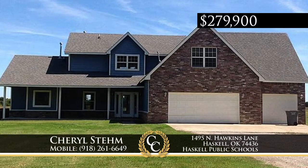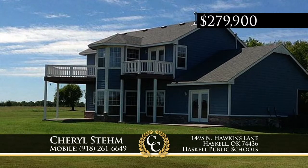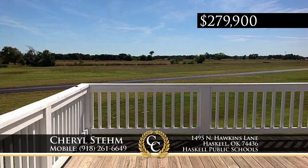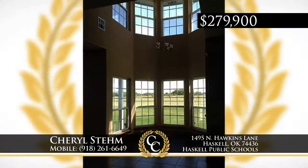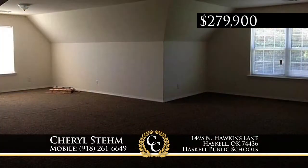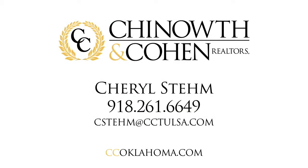This is a perfect home for the aeronautics enthusiast. The home is privately located on the west side of the Haskell Airport and features two balconies overlooking the runway and 1.69 acres of land. There's freshly painted interiors and exterior and new wood-look tile in the office. The lovely downstairs master has a vaulted ceiling and ensuite bath. This is a must-see property. Call Cheryl Stem at 918-261-6649.